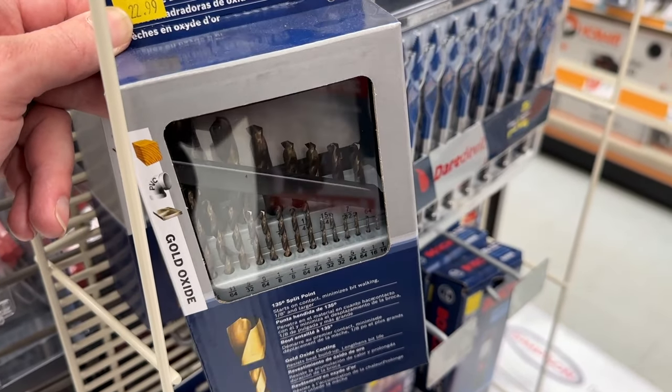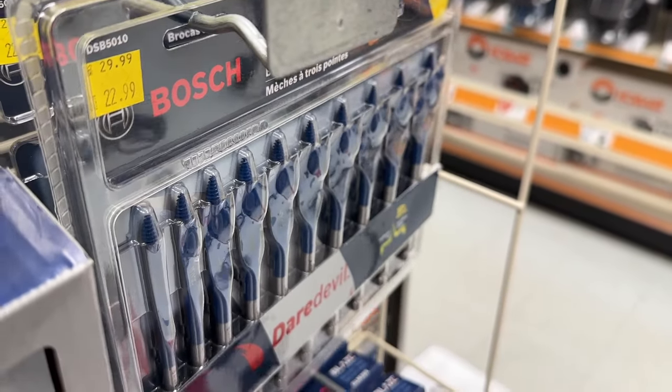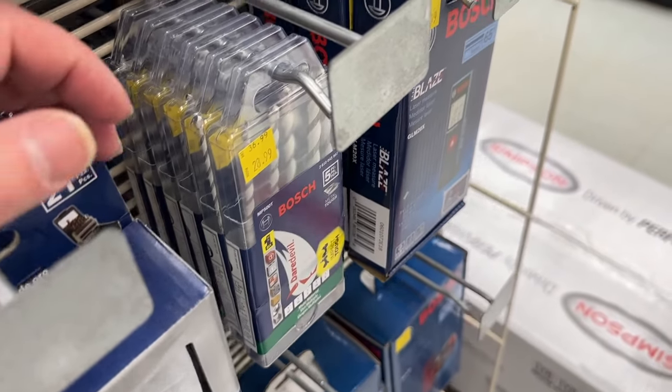Overall there are some great deals going on right now at Tractor Supply. Let me know in the comments which item you plan on picking up. If this video was helpful, leave a like and subscribe, and I'll see you in the next video.